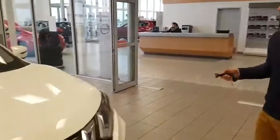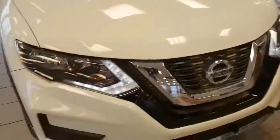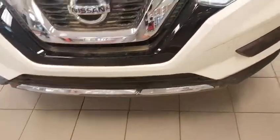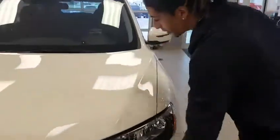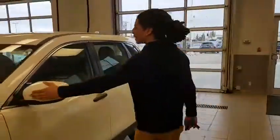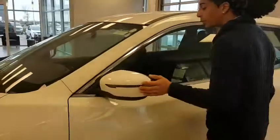You've got awesome daytime running LEDs on this — very sharp indeed. Block heater cord, really important for us Albertans; not every dealership is including that right off the bat, so that's a bonus right there. Come around to the side, you have LED turn indicators with your double breakaway mirrors, which is great for tight parking.